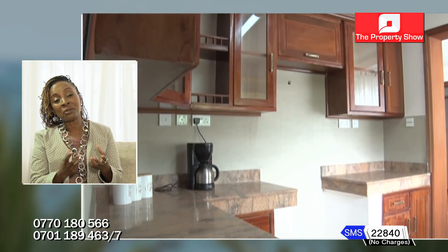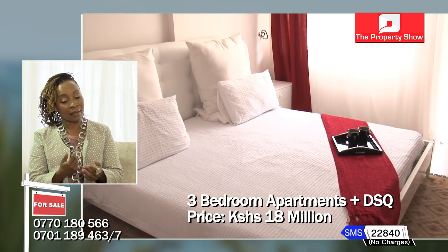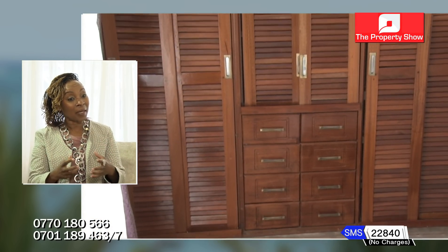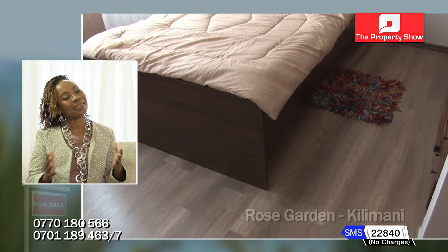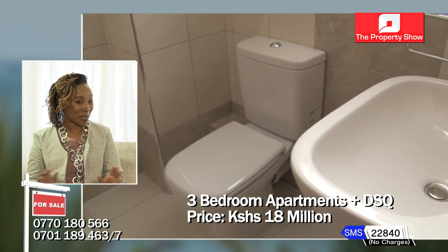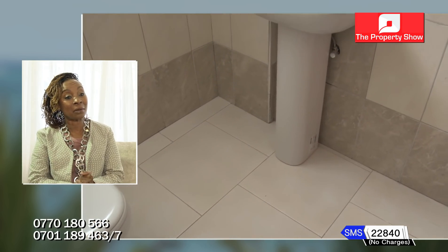Let's talk about the amenities. What else are you offering? The apartments are three bedrooms. What we really wanted to showcase was made in Kenya — the architects are Kenyan, we are a Kenyan family. The wardrobes are handmade by a Kenyan company. We wanted to show that Kenya can do anything. Each of the bedrooms are en suite. There's a cloakroom off the living room so that your visitors are also catered for.